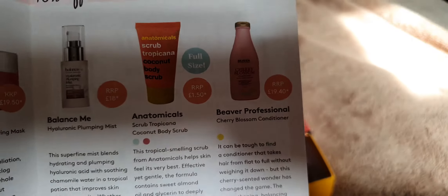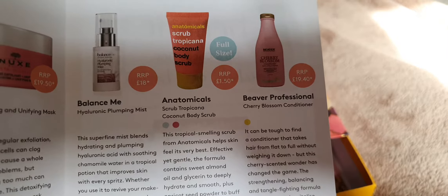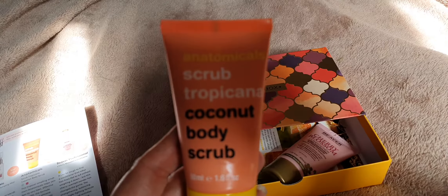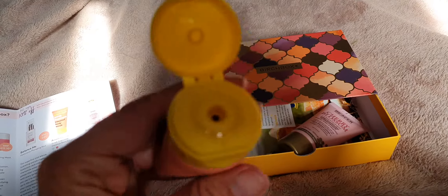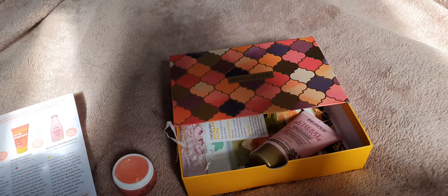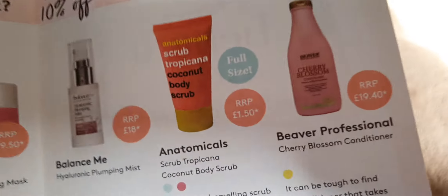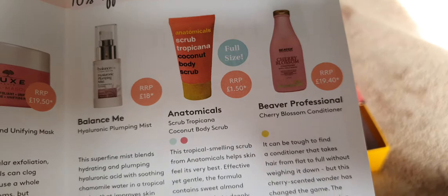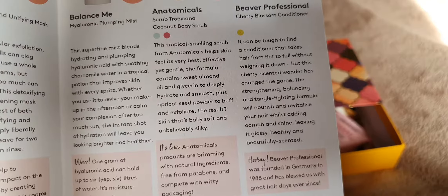The next one is Scrub Tropicana coconut body scrub. I like coconut smelly things - let's have a little sniff. Oh, that smells really really nice! Is it a full size? It's a full size - it's only £1.50. So that's a little coconut body scrub, you know what to do with that!